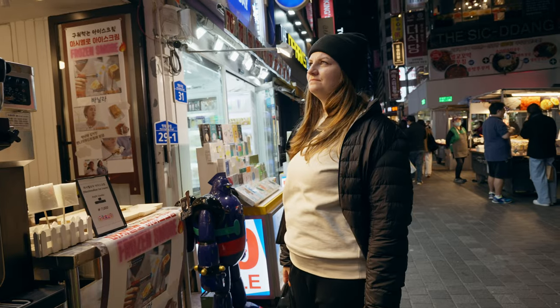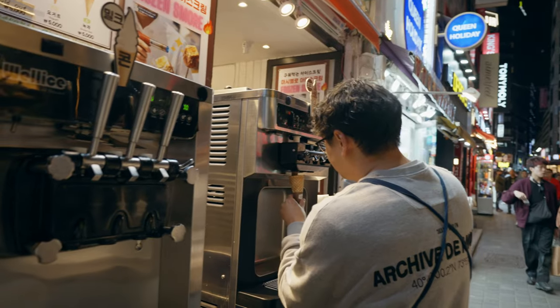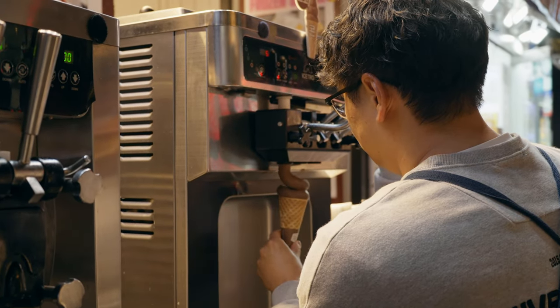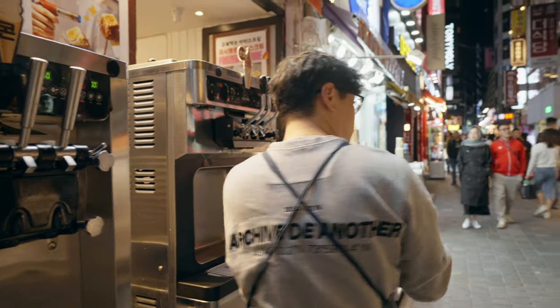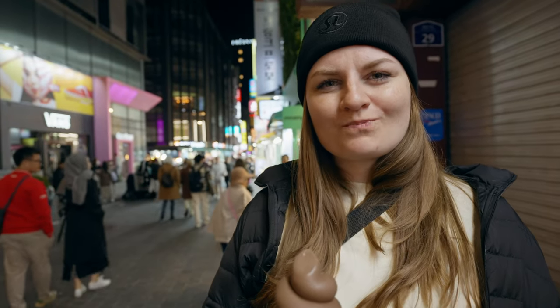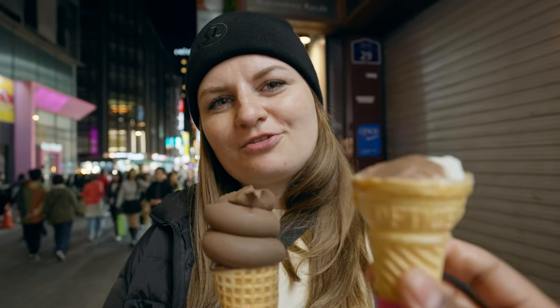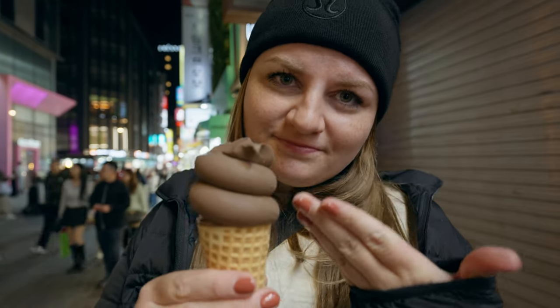This ice cream is a big disappointment — it tastes like water with flavor in it. It's not a soft serve, it's not creamy. Let's see if this is redemption. Real ice cream. This one was 5,000 won and the other was 3,000. A little more expensive — get the better quality.